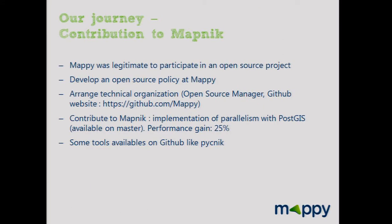Within our 16-year history, Mappy was eager to participate in an open source project — it was the company's first contribution. We developed an open source policy at Mappy, arranged a technical organization with a community, an open source community manager, a technical website, and GitHub. We implemented PostGIS parallelism, available on the master branch, making Mapnik 25% faster. That's a key feature for us and we're very proud to share it with the community.